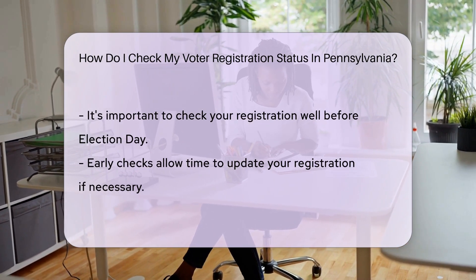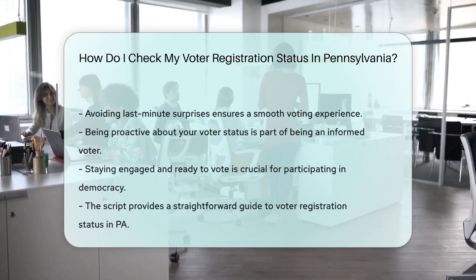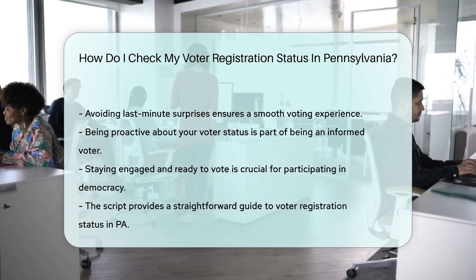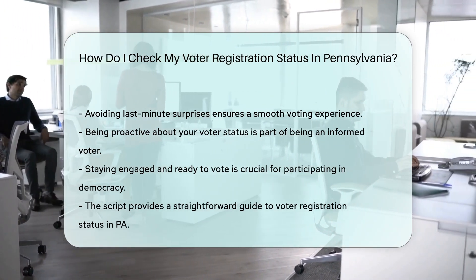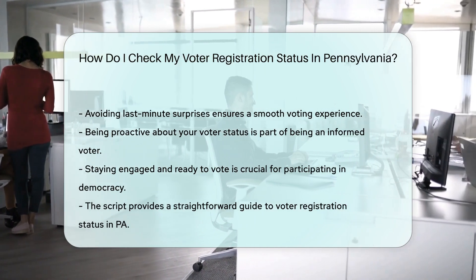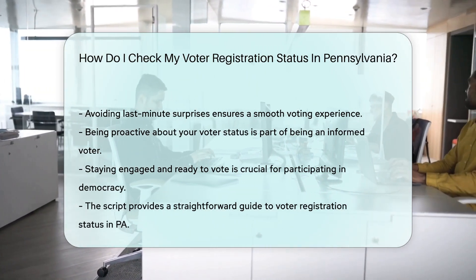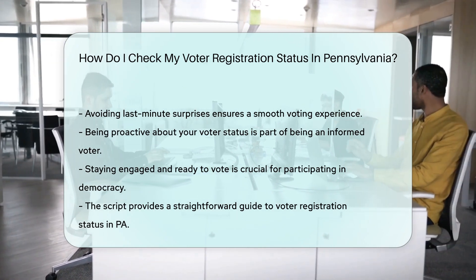Remember to check your status well before election day. It gives you time to update your registration if needed, because nobody likes last-minute surprises, especially when it comes to voting. So there you have it — a simple guide to checking your voter registration status in Pennsylvania. Stay informed, stay engaged, and most importantly, stay ready to vote.